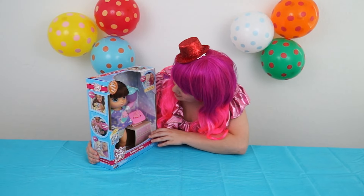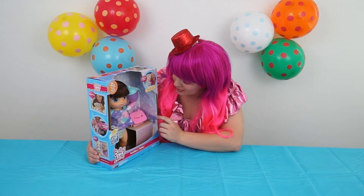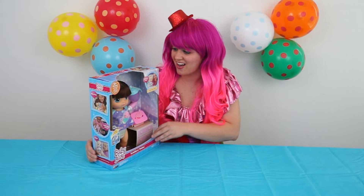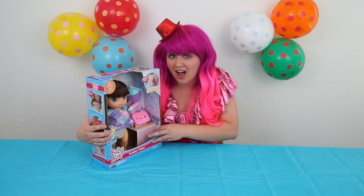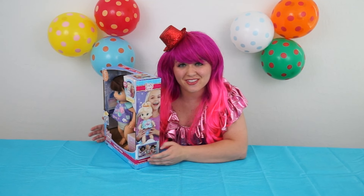What else does she have in here? Oh, she has a little bottle and some diaper cream! And even some little wipes! That is so cool! Let's check out the side of the box! Oh, so they even have different hair colors! I want to collect all of them!